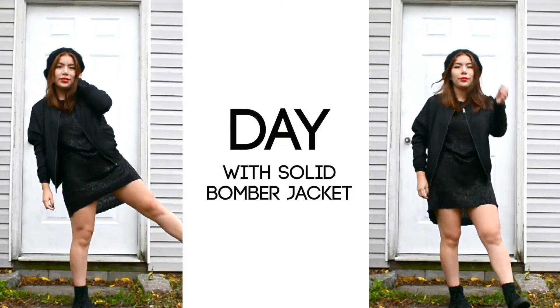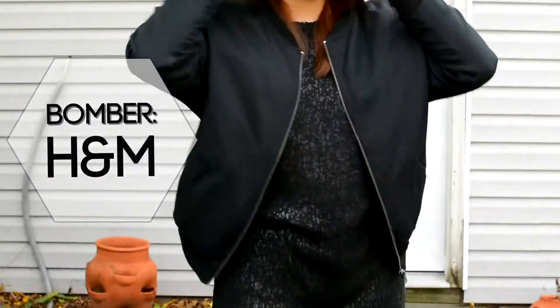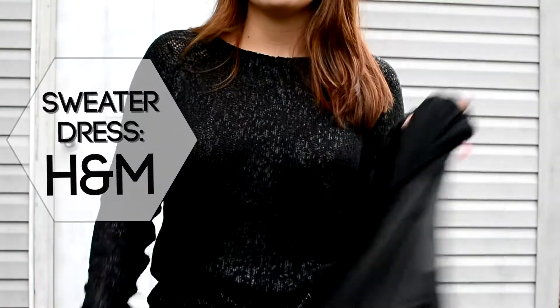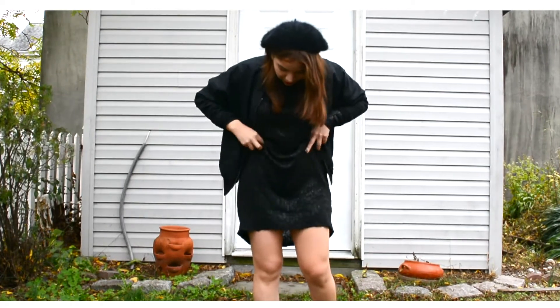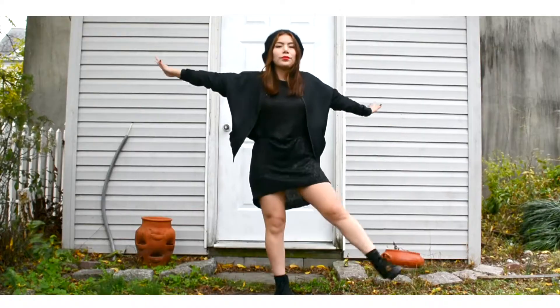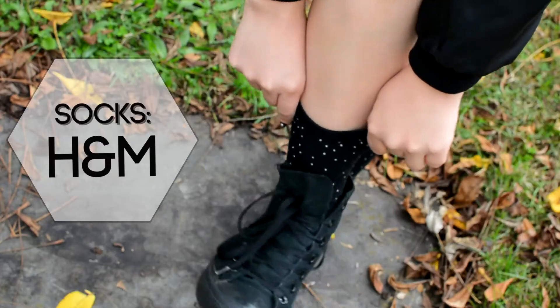For daytime I wore this solid bomber jacket that I got from H&M — I love it, it's big and comfy and it was cheap. I paired it with this glitter sweater dress also from H&M. With anything that's oversized I always just tuck it in so it gives more of a texture instead of using a belt. Then I paired it with a beret that I thrifted, and some chucks and glitter socks from H&M, keeping it pretty comfy.